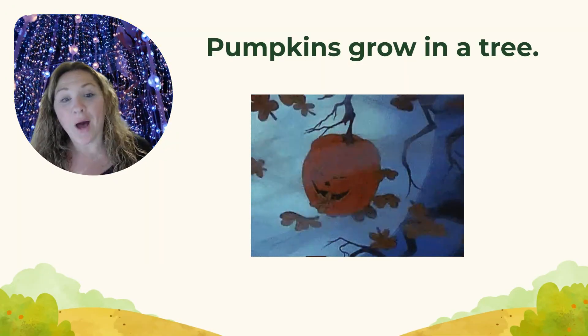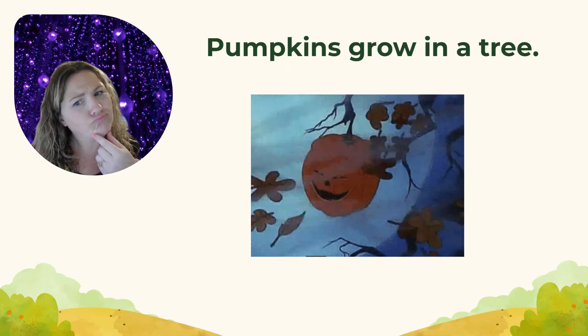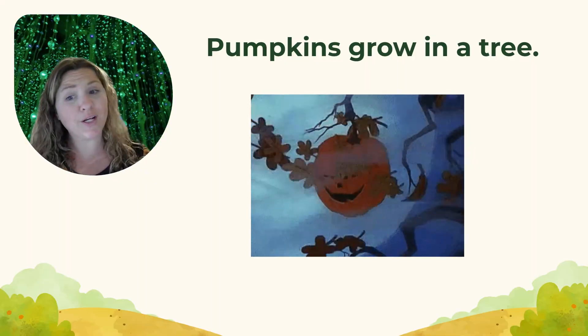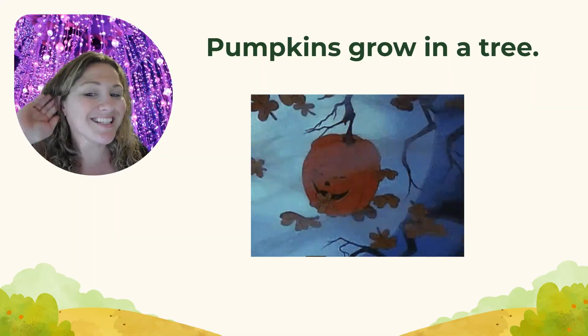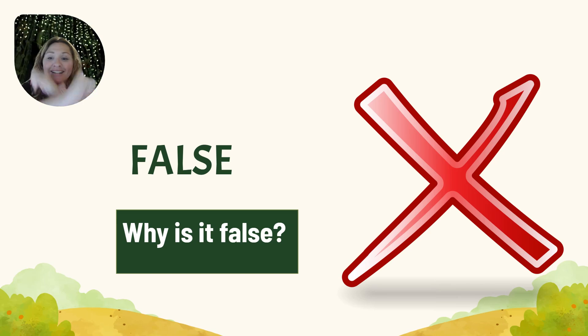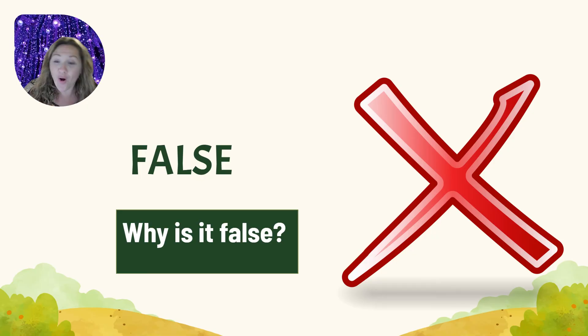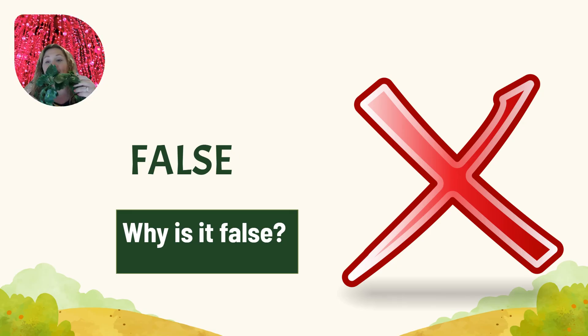True or false? Pumpkins grow in a tree! Hmm, do pumpkins grow in a tree? It's false! Pumpkins don't grow on a tree — pumpkins grow on a vine! On a vine! Pumpkins grow on a vine!